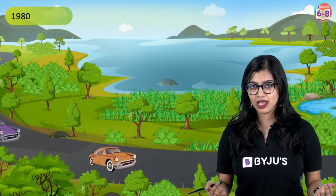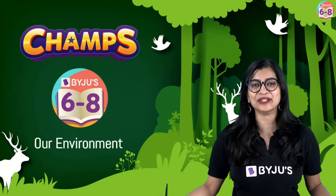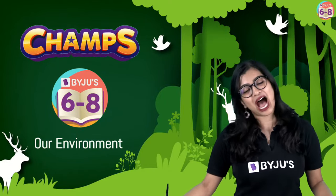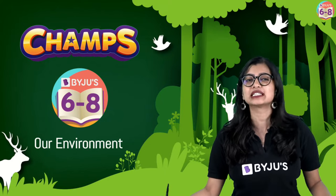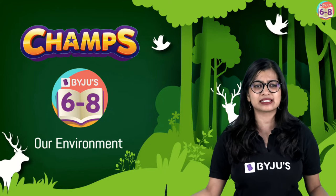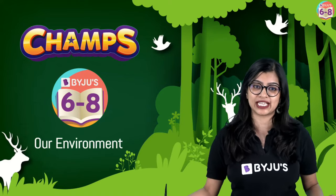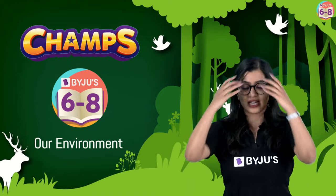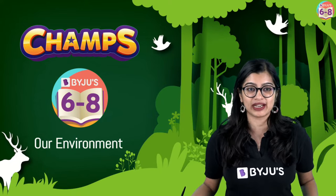So what happened? What is different between these two? The surroundings changed over a period of time. In our class today, we are going to understand a little bit about our environment. I welcome you to Bajoo's 6th, 7th and 8th grade channel. I'm your teacher Aishwarya, and our class today is going to be on the first chapter of geography, which is our environment. We are going to make observations today, not just go through the textbook.